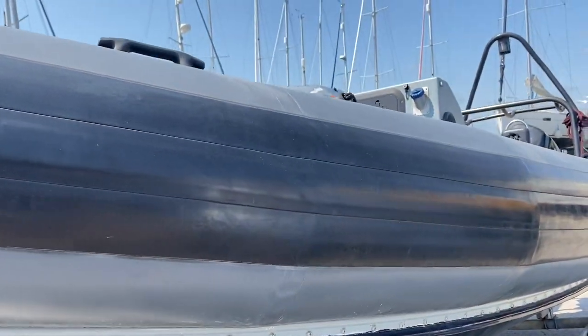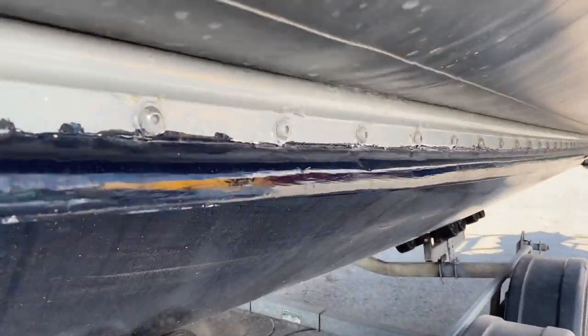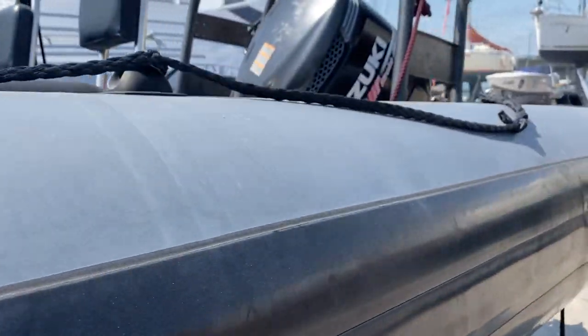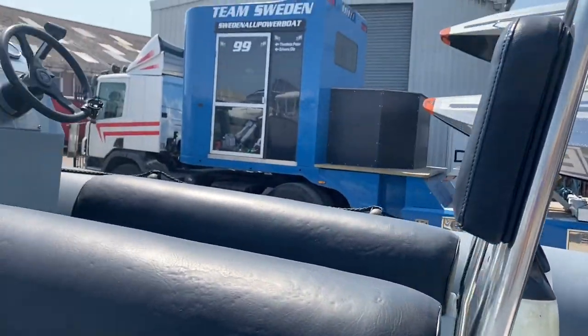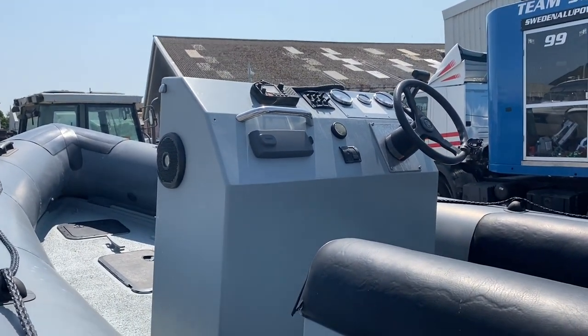Coming down the port side. Close up of the tubes, and there's a close up of the hull. You've got a big A-frame on the back, a single outboard, jockey seats, and the central console.